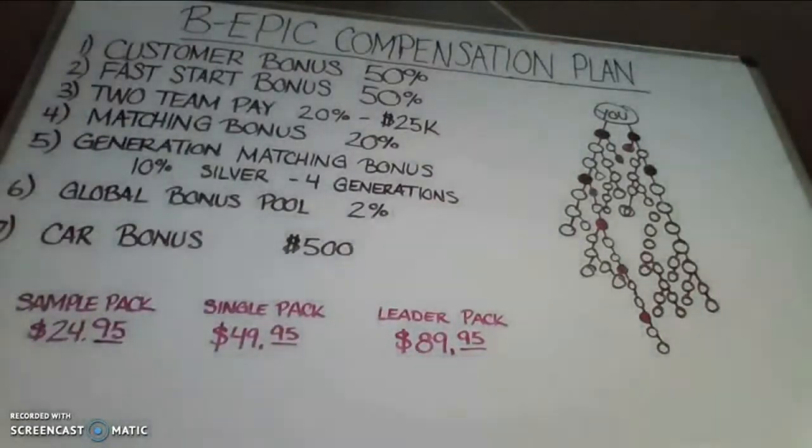The third way is called the two team pay. This is known as a binary system. You earn a 20% residual income in the binary based on your pay leg, your lesser leg. The binary pays up to $25,000 a week or $100,000 a month. This is going to be the front end residual income.